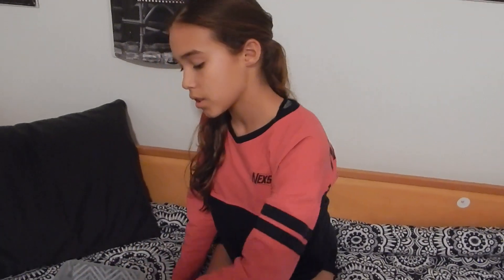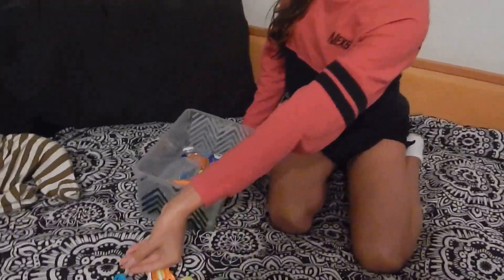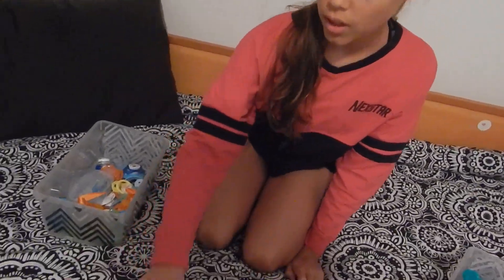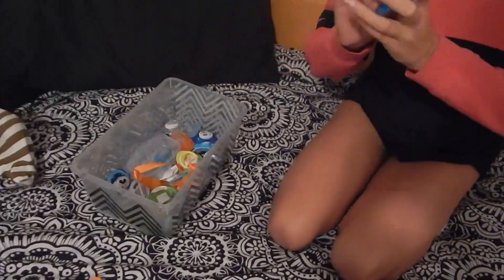We got this one from China's — that's so cute. Then another Parents Choice, just different colors. I just have a bunch of different colors of Parents Choice. Here's another one — different style but still Parents Choice. Oh wow, yeah. This one I'm not sure where we got it; it's just a plain blue pacifier.